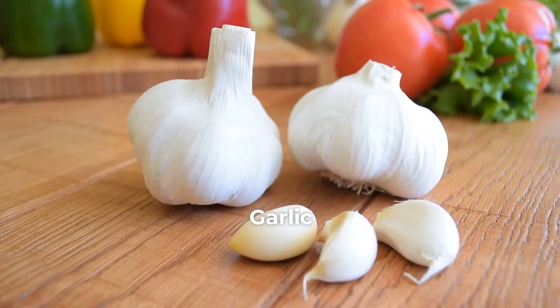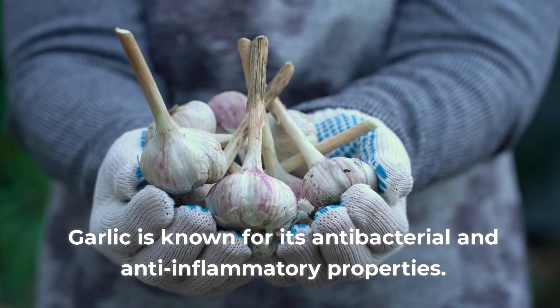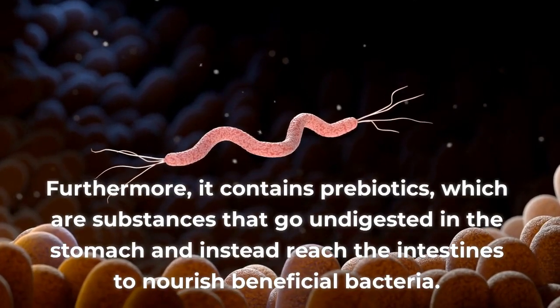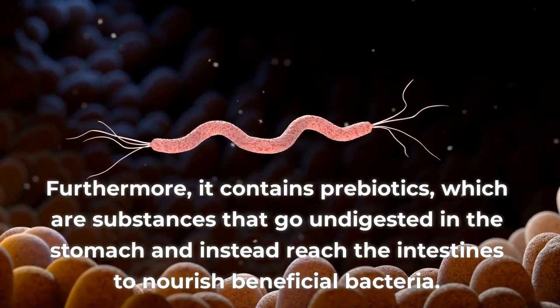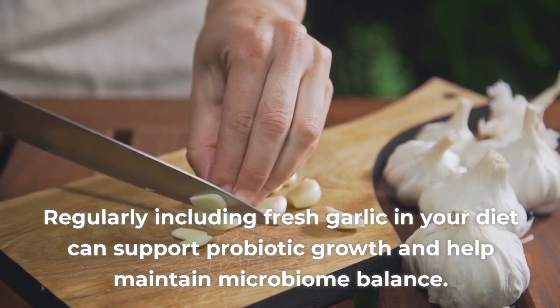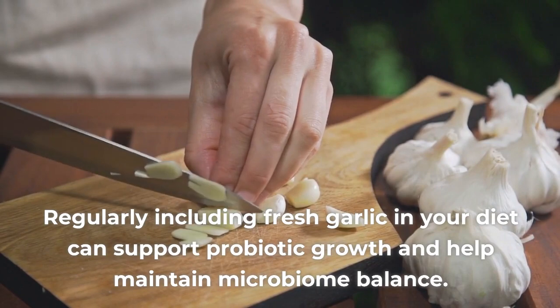1. Garlic. Garlic is known for its antibacterial and anti-inflammatory properties. Furthermore, it contains prebiotics, which are substances that go undigested in the stomach and instead reach the intestines to nourish beneficial bacteria. Regularly including fresh garlic in your diet can support probiotic growth and help maintain microbiome balance.